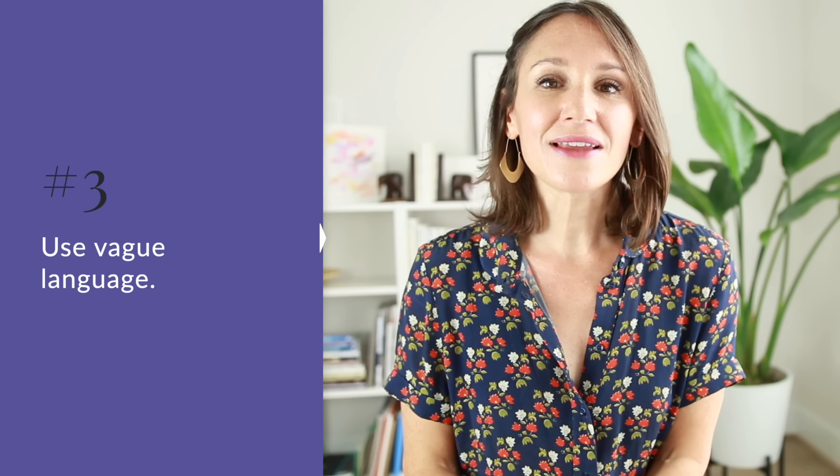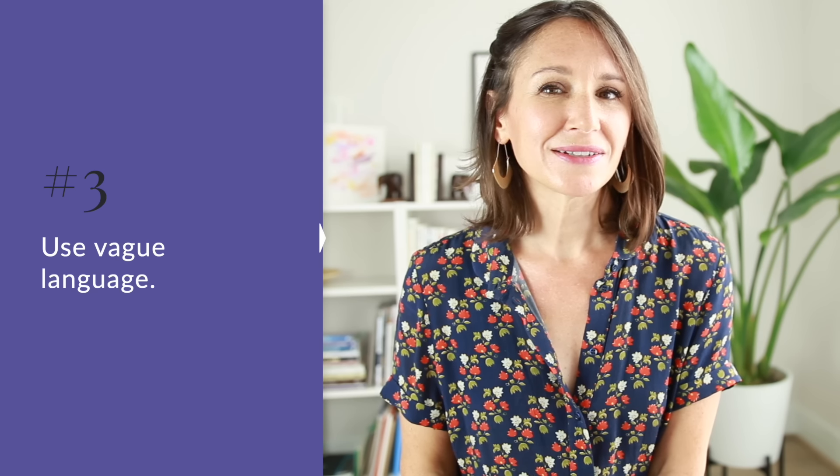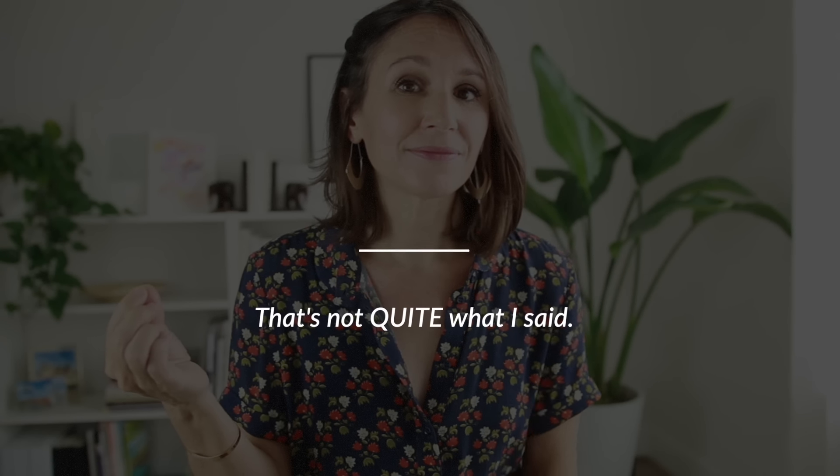Strategy number three for kind, polite language in English is to use vague language — meaning not too specific or too direct. To do this, we use expressions like a little, a bit, not quite, kind of, around, and slightly. For example, if someone misunderstands me in a conversation, I could respond with 'That's not what I said' — a clear, direct response, perfectly appropriate in some situations. But if I want to increase that level of politeness and formality, I would change it to 'That's not quite what I said.' That little change has an immediate impact on politeness and formality.